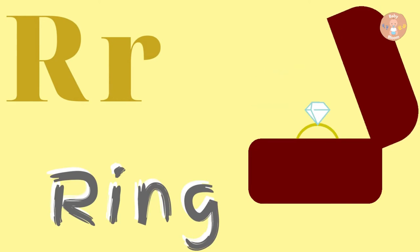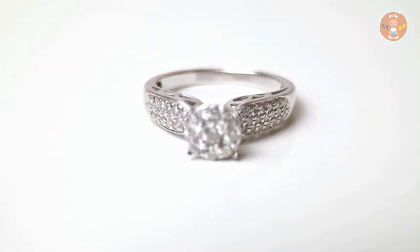R for Ring. Ring is to be worn on the finger.